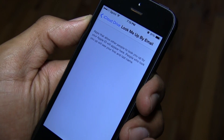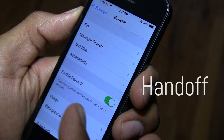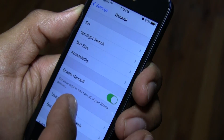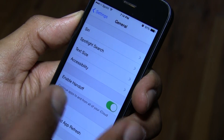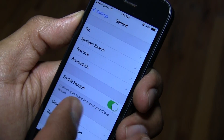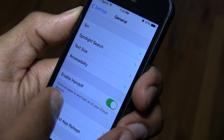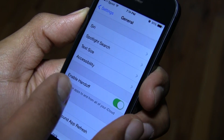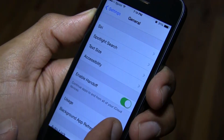There's a new Handoff setting in the General menu of the Settings app that allows users to toggle Handoff on and off. Handoff allows users to seamlessly transfer tasks between iOS and OS X. This feature is going to work really well with the new Yosemite OS that Apple has been pushing out to developers, so I'm going to test that out to see how well it works.